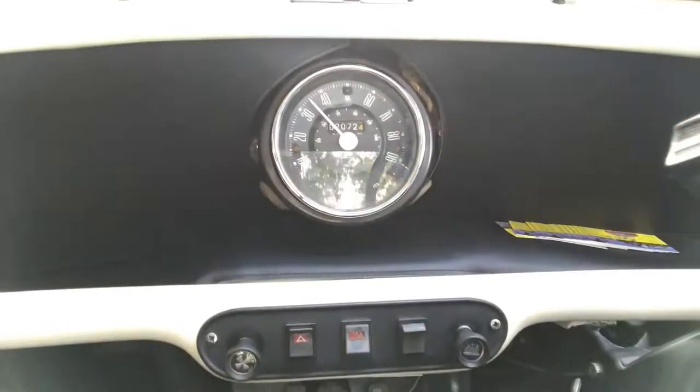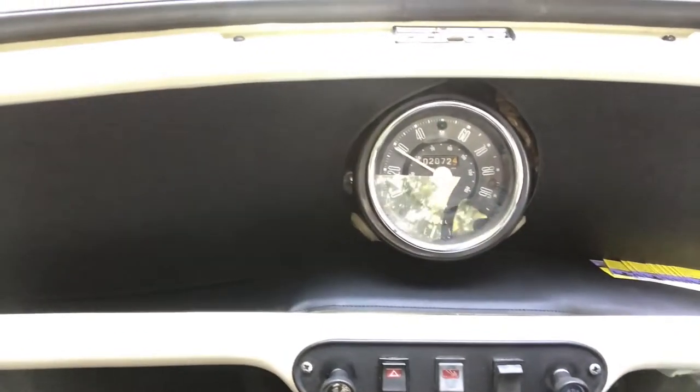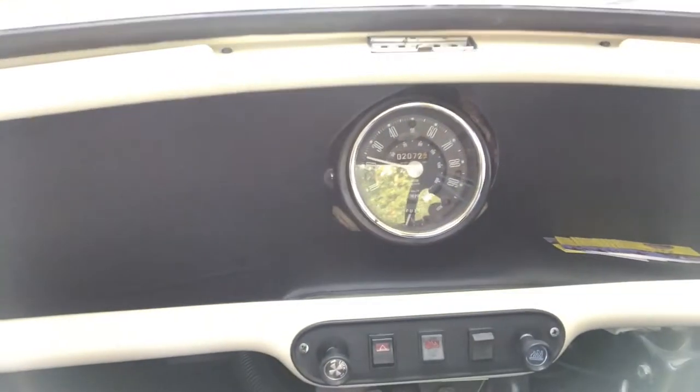Being a mini, not much to really show you in terms of dash — just the fuel gauge and the speedo and the odometer. No sort of oil pressures and things like that. But the car sounds fine. We've got the ashtray.